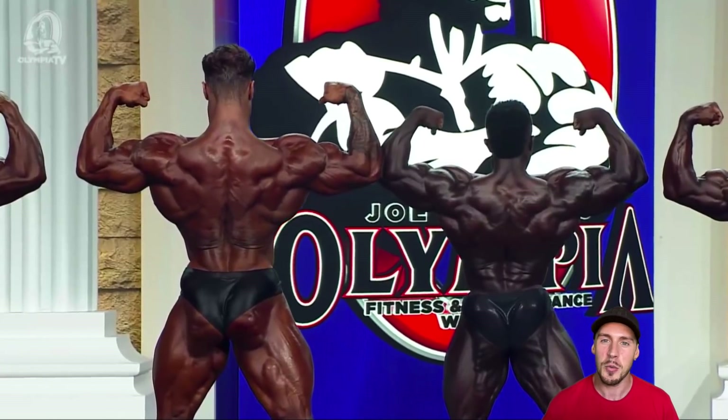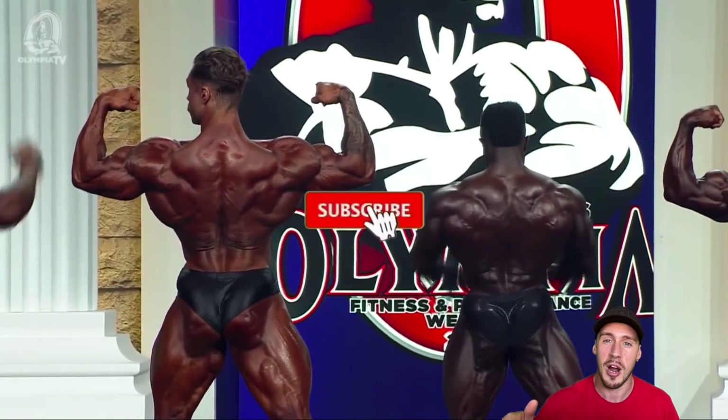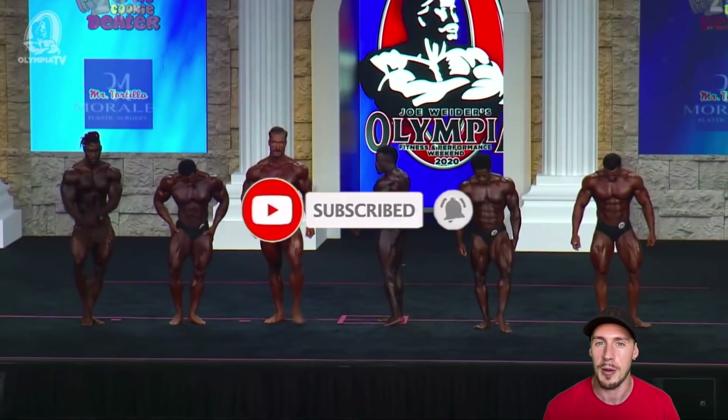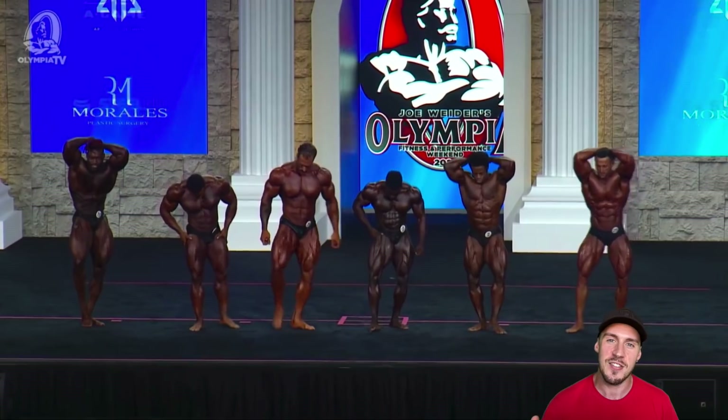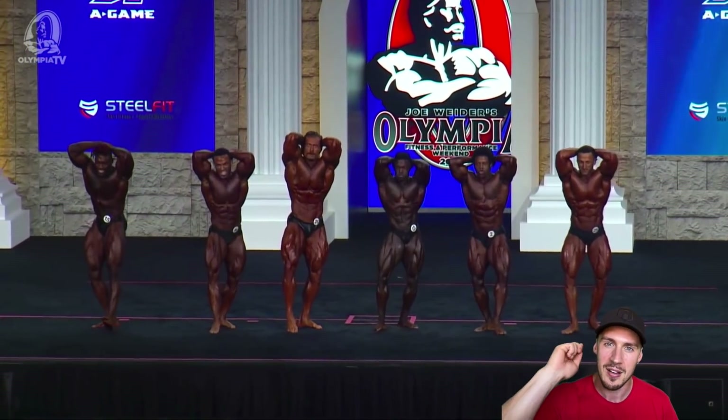So that's it from me. For Xavier Wills at Desktop Bodybuilding, make sure you subscribe and hit that notification bell. We have a heap of Olympia content up right now and we've got a ton more on the way. We are out.